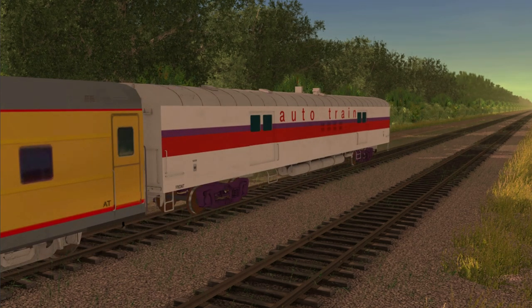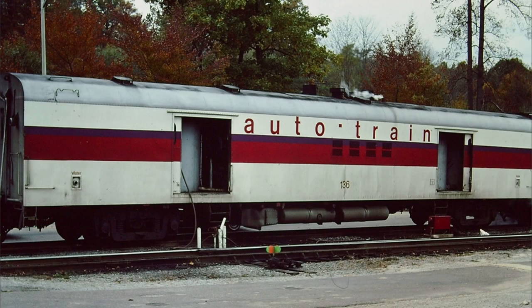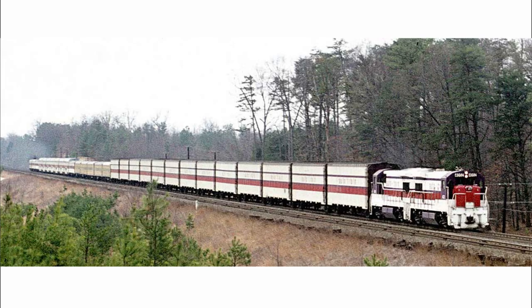Finally, there was the steam generator car, arguably the most important car on the technical aspect of the train. Before the widespread use of head-end power, the steam generator cars would provide steam used to make cool or warm air for the air conditioning and heating units aboard each car. This was accomplished by a long network of pipes and hoses on the underside of the cars, called the train line system, which was the bog standard for all passenger equipment at the time. With that, we have reached the end of the consist. It should be noted that the passenger section of the consist would not be turned around at each terminus — instead, the autocarriers would just be shuffled to whichever end of the train would be leading, whether the sleeper section for northbound runs or the coach section for southbound runs.